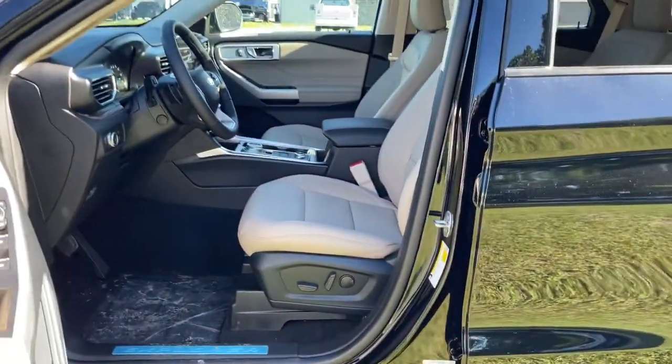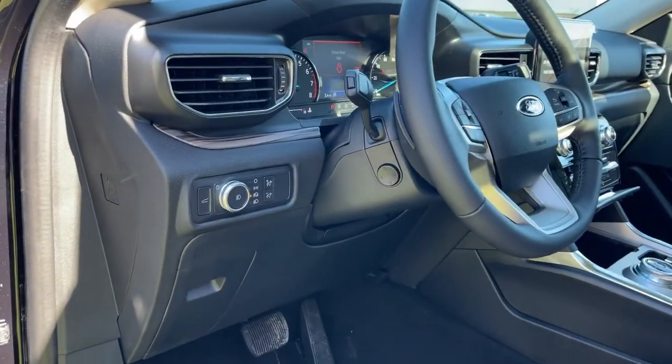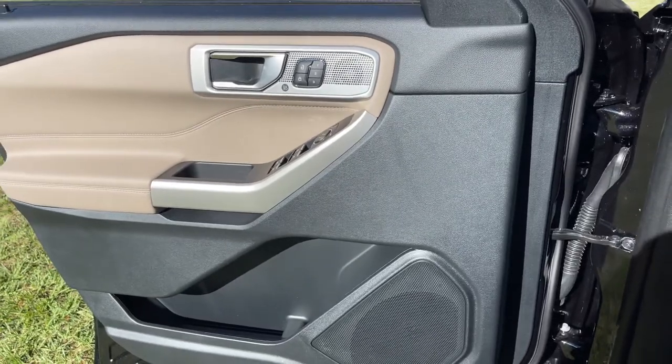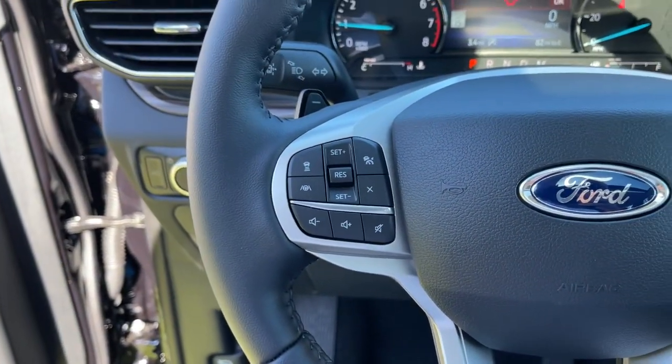The following are some of this vehicle's highlighted options: navigation system, keyless entry, power liftgate, electronic stability control, Bluetooth, trip computer, steering wheel controls, power windows, bucket seats, cruise control.